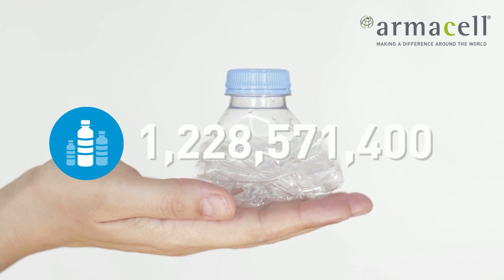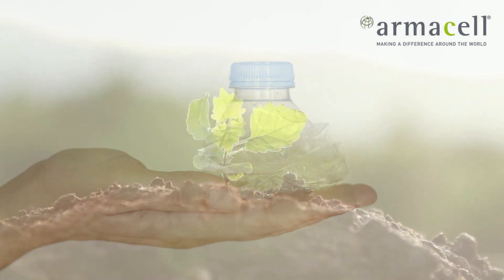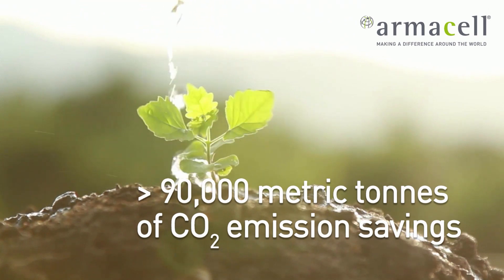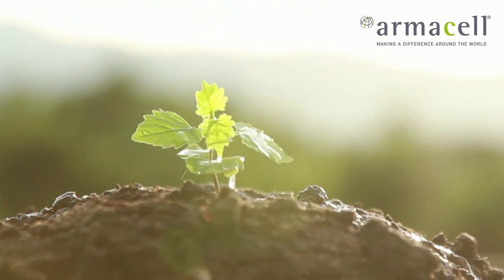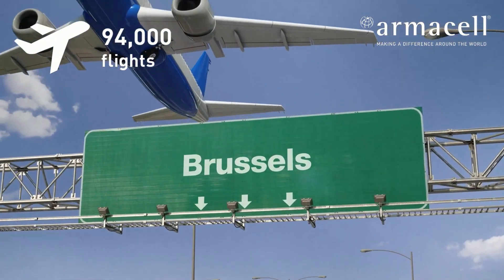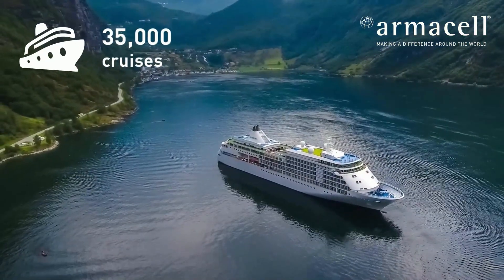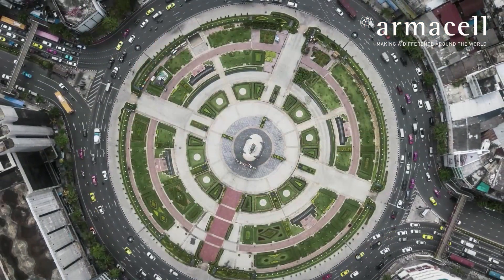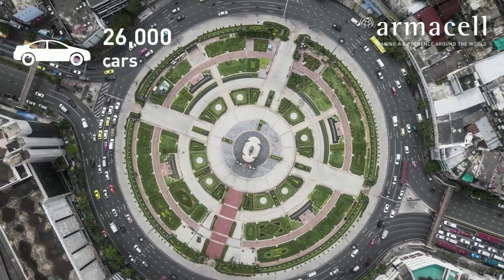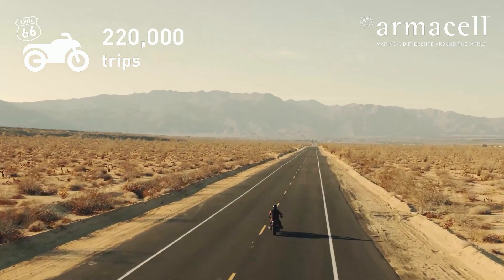So far, we have reused about 2 billion recycled PET bottles and saved more than 90,000 metric tons of CO2 emissions in the Armacel PET manufacturing process. This is equivalent to more than 94,000 flights from Brussels to New York, about 35,000 10-day trips on a cruise liner, more than 26,000 mid-sized cars running 20,000 kilometers per year, or more than 220,000 motorbike trips along Route 66.